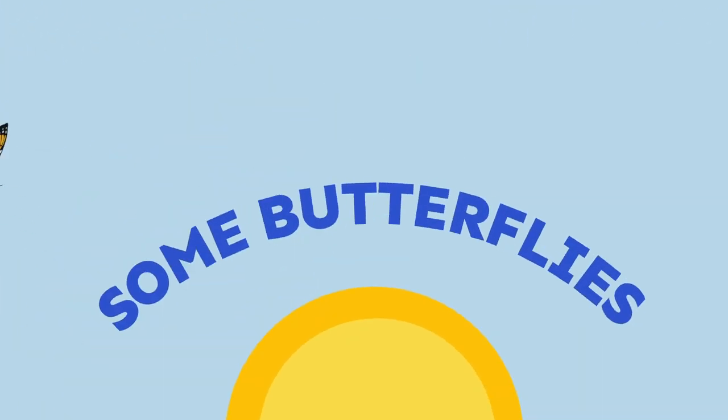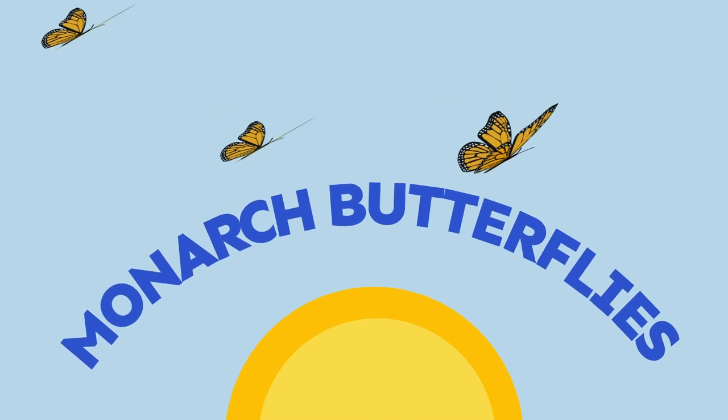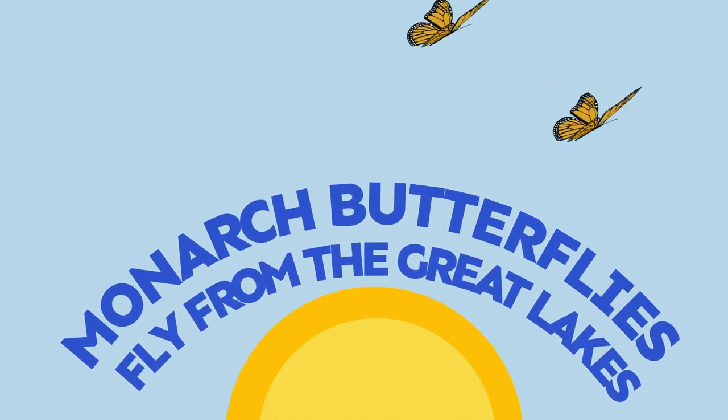Some butterflies migrate like birds. Monarch butterflies fly from the Great Lakes all the way to Mexico.